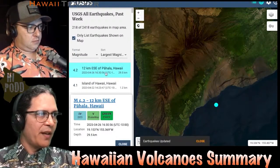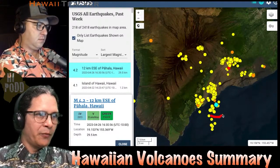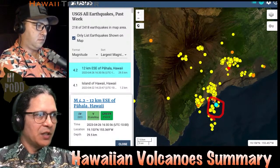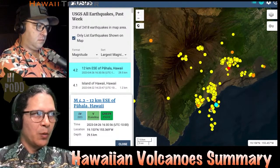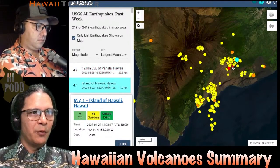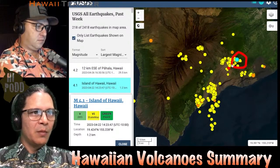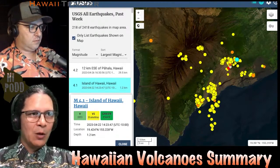To summarize the week, we had a 4.2 in Pahala — that was last night at 4:30 p.m. local time, 30 kilometers down, about 20 miles down — one of the deep Pahala earthquakes. The next largest in the last week was a 4.1 underneath Volcano Village, and that was only one kilometer down — a half mile down. Very shallow.